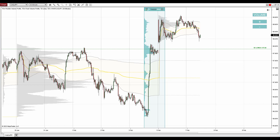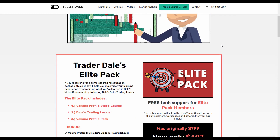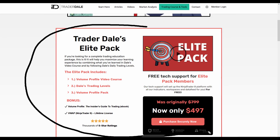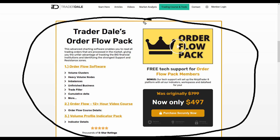If you're interested in learning more about volume profile trading and would like to trade alongside me every day, I recommend visiting my website at trader-dale.com. Click the 'Browse Courses' button, and you can get either my Elite Pack — an educational and indicator pack focused on volume profile trading — or if you're interested in day trading with order flow, the Order Flow Pack, which focuses on day trading with order flow.